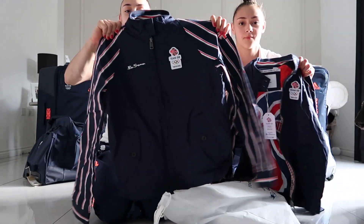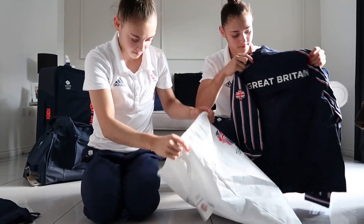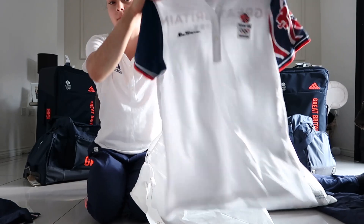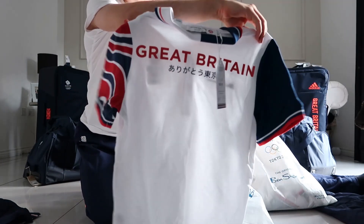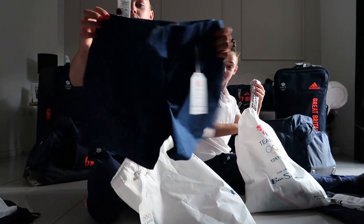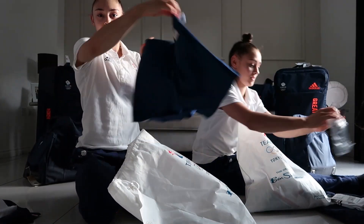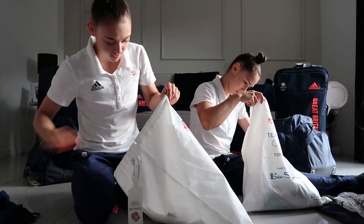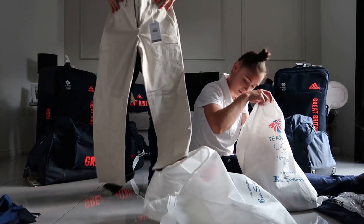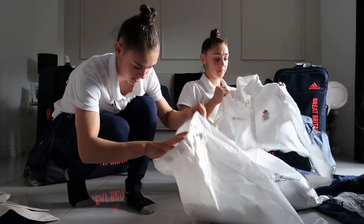So we have a jacket — a nice lovely jacket. We have a t-shirt, a polo t-shirt. Some Ben Sherman socks. Shorts to go with the polo shirt — I don't know if you can see that. A belt to hold up the polo shorts. Got some long trousers, that can look nice. And last but not least, a nice t-shirt.